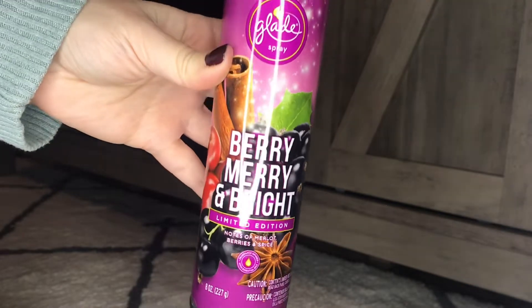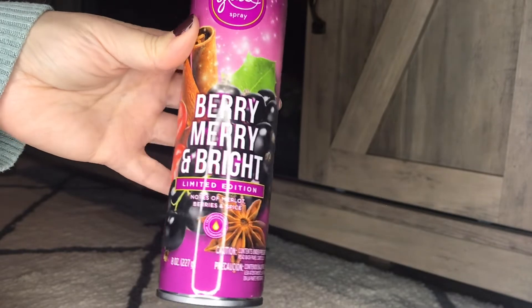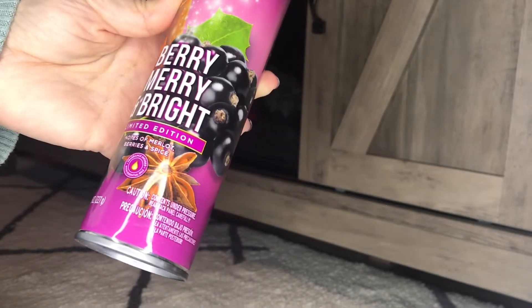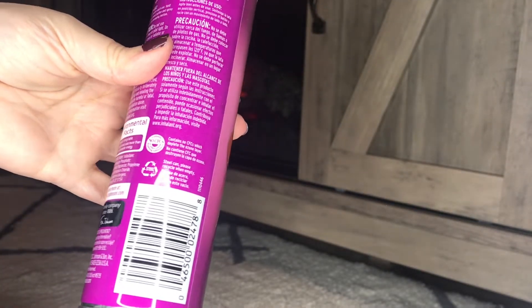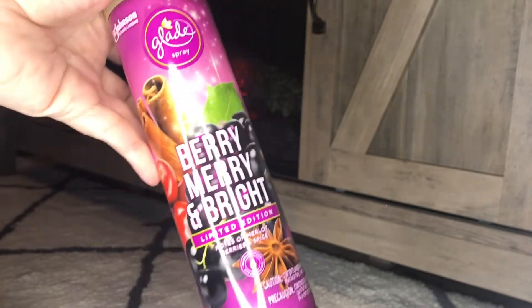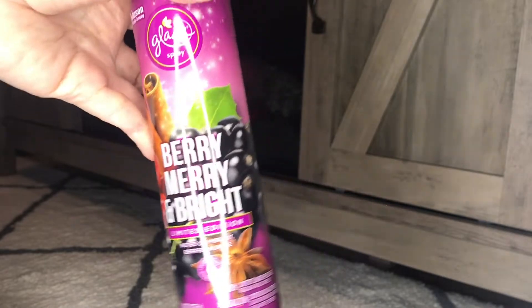This is the Glade Berry Merry and Bright candle - oh my goodness, this smells like the most perfect cinnamon candle, like walking into Yankee Candle or the Bath and Body Works candle section. It's the scent of Merlot, red berries, and spices to create a comforting celebration of the season. I wish I would have picked up some more of those - it smells so good, just so warm and cozy.